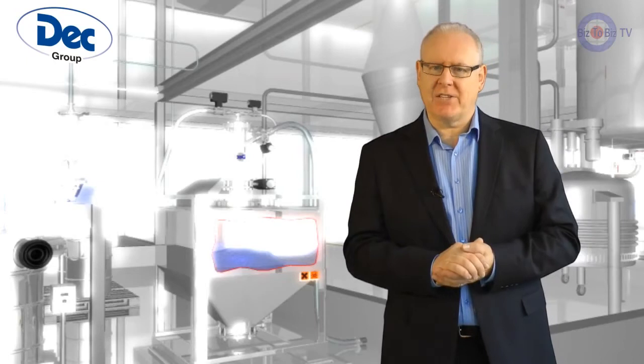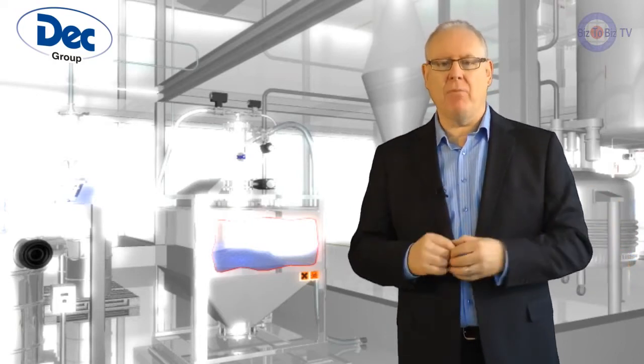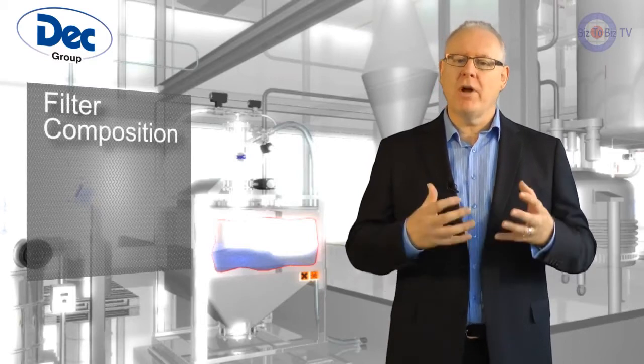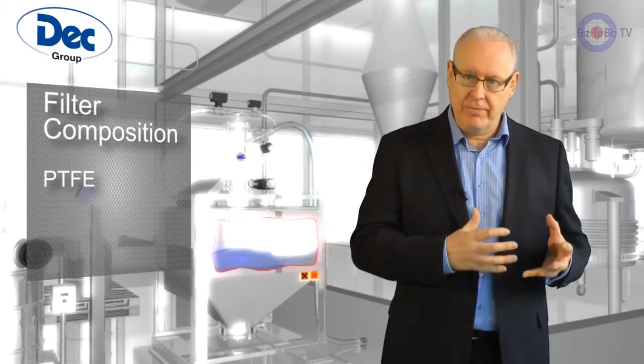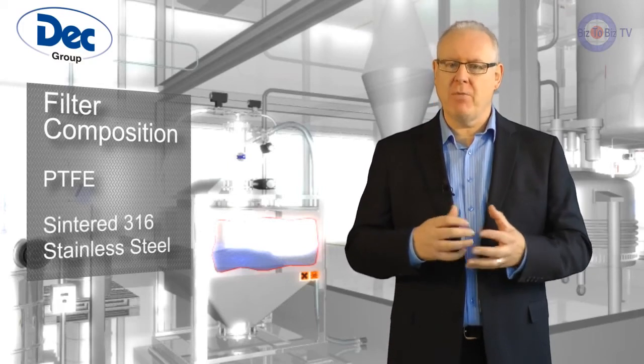The second secret of the Deck system is the filter technology, which has been designed specifically to allow the PTS to transfer powders at a high rate without blocking. The filters come in two forms: one is a special PTFE material, and the second — for sterile versions of the system — is sintered 316 stainless steel.